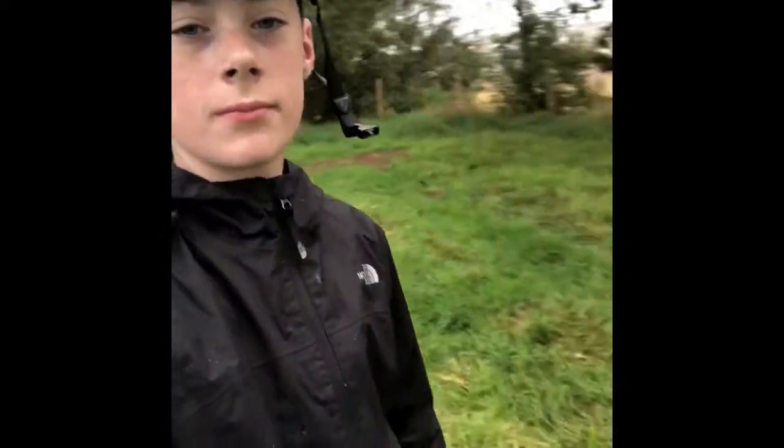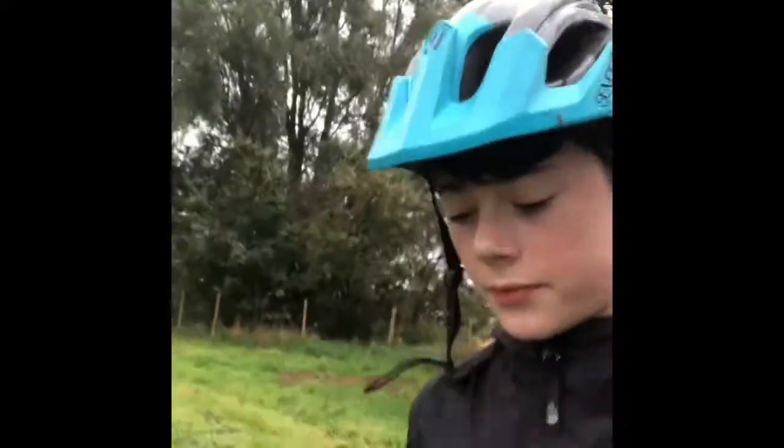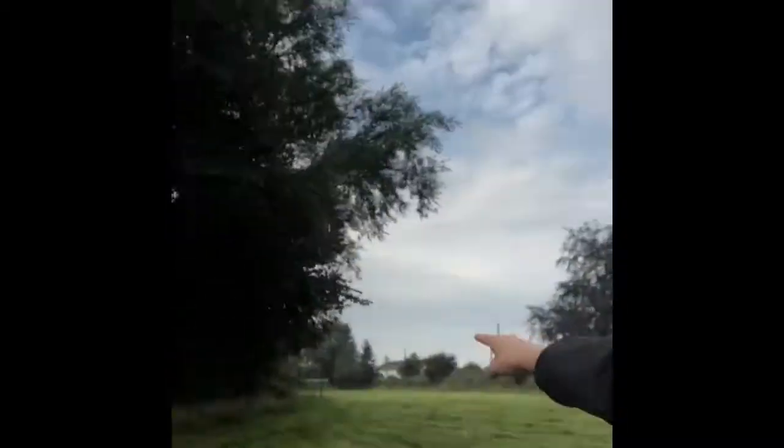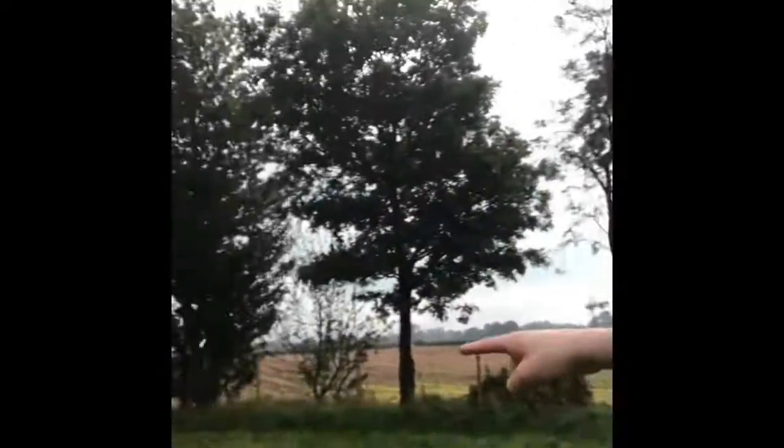Okay guys, so we've finally arrived after a half-hour journey cycling. We are at the field — it's actually pretty big. This is all our land at the moment, well, not our land, but we're allowed to use it for building our bike park. So what we're thinking is we're going to build a line down there, through the corner of the field, around there and up there.